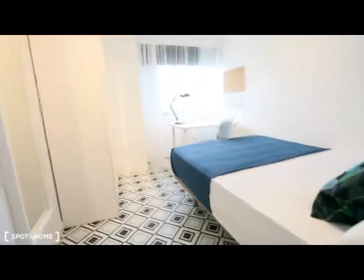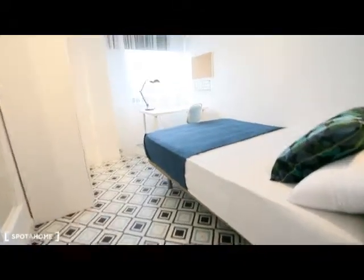This is room number five, with a double bed as well, mirror, wardrobe, and desk.